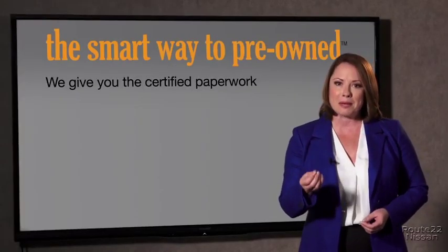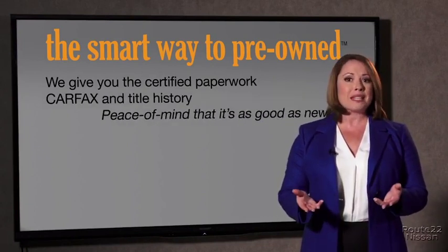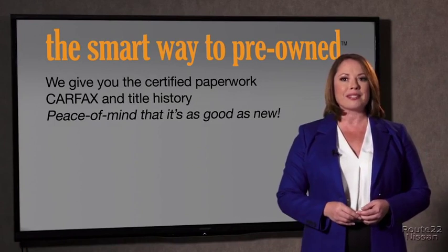The best thing I like about the smart way to pre-own, besides the great price I got, is that I know I bought a good car. Why should you worry if the odometer's been rolled back, or you're the victim of a salvaged or rebuilt vehicle, or worse, a washed title? We give you the certified paperwork, along with the Carfax and the title history, providing you with the peace of mind that your certified pre-owned is as good as new.